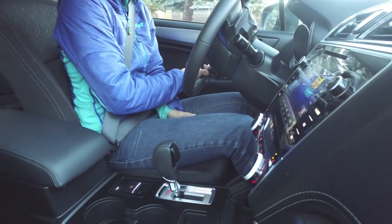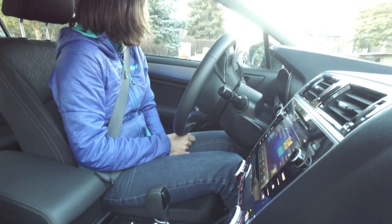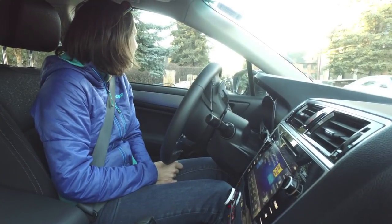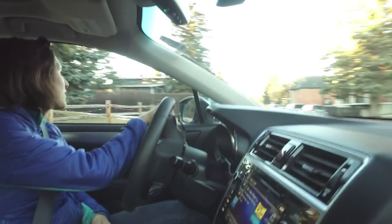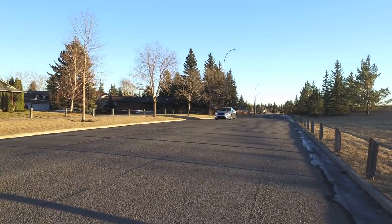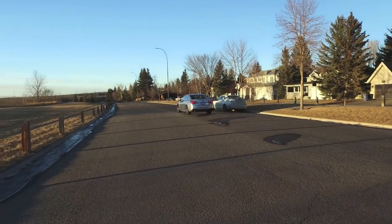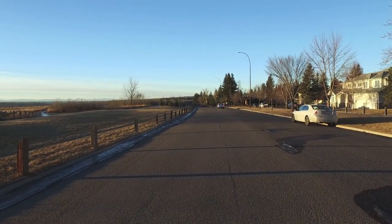Both engines are now mated to a continuously variable transmission in the Legacy — the manual transmission is no longer an option in Canada as of 2018. It's a CVT that's been refined over the last couple of years, with much less of a surging sensation. Even compared to the Forester from last week, it behaves much more like a traditional automatic in all but the most lead-footed, off-the-line requests you make of it.